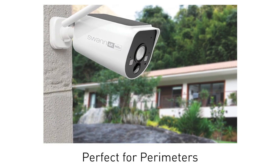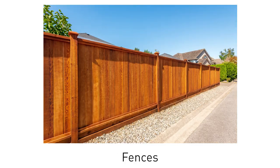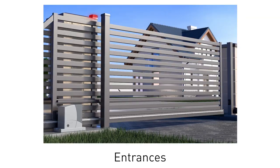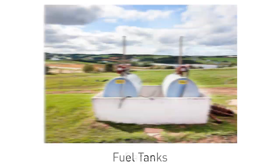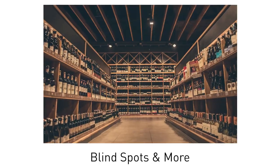It's perfect for hard-to-get-to locations that need security: fences, yards, entrances, driveways, parking lots, barns, fuel tanks, blind spots, and more.